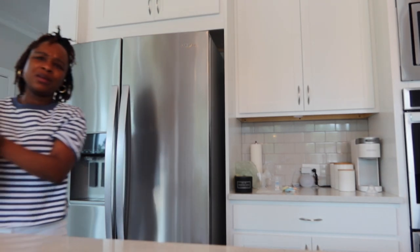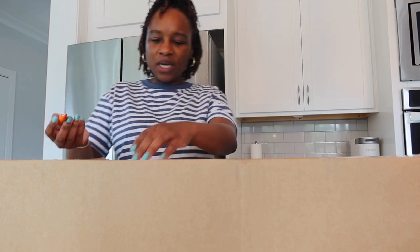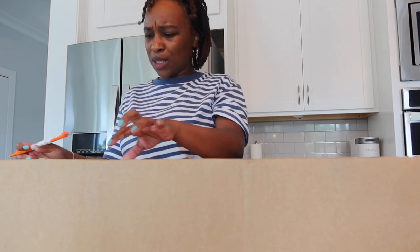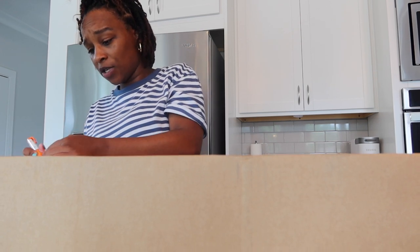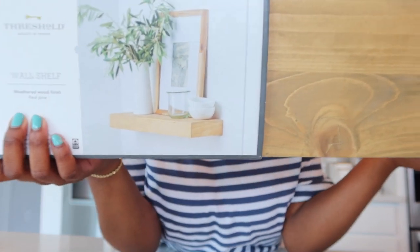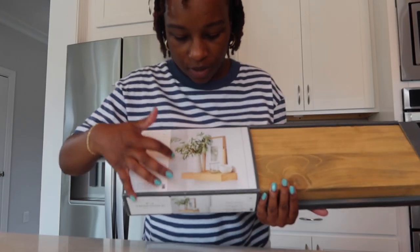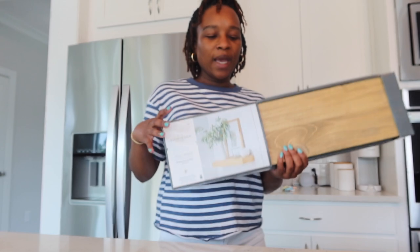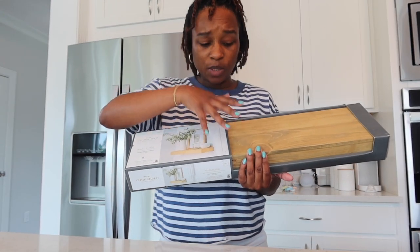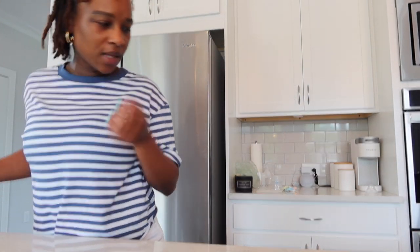The last thing I got was a shelf for the baby's bathroom. The box is huge but the shelf isn't that big. It'll go above her toilet and I'll put a candle on the shelf along with something else - probably a cute bohemian type picture or something like that. I think that's everything that came in the mail, so I'm about to show y'all the mudroom area.